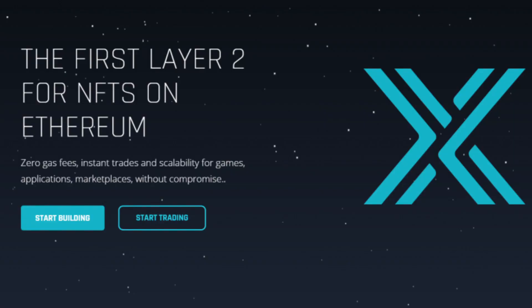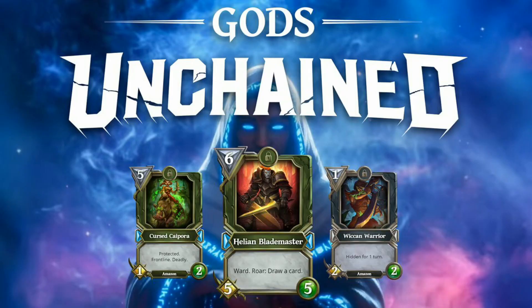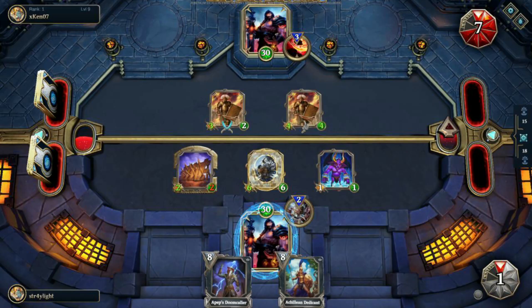Immutable X is the very first NFT-based layer two solution. The co-founders already have their own NFT game which is consistently in the top five gaming NFT platforms, called Gods Unchained — it's a card game that's very fun to play.